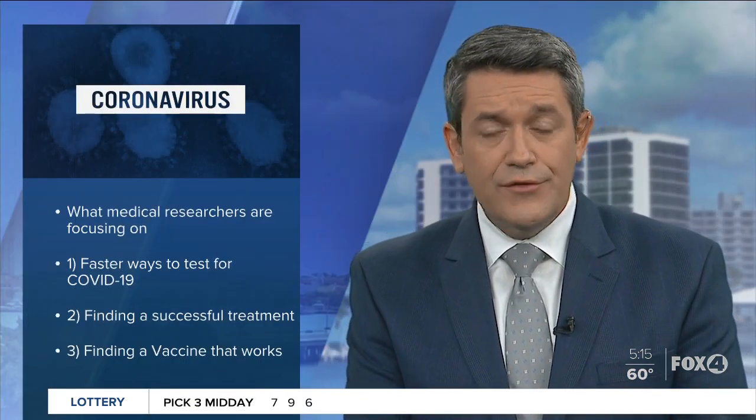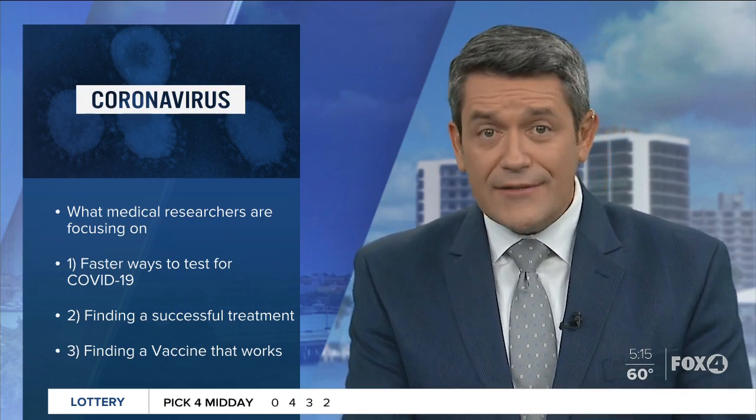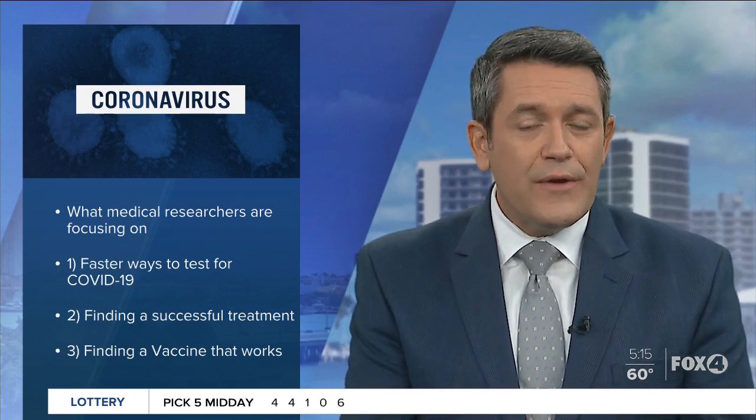There are several items medical researchers are focusing on when it comes to the coronavirus. One is finding faster ways to test people who may have the virus. Two is finding a successful treatment for the people who already have the virus. And three is finding a vaccine for the virus that prevents people from getting it in the future.